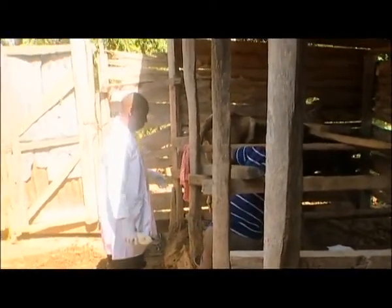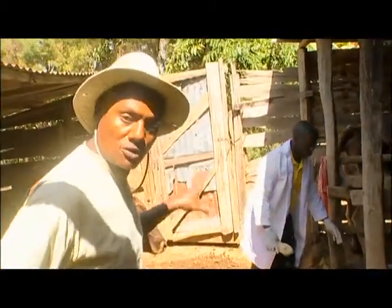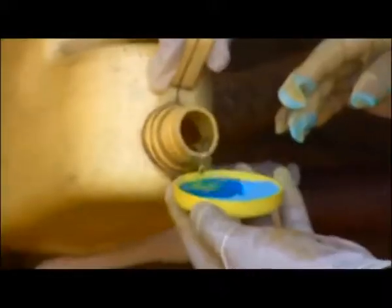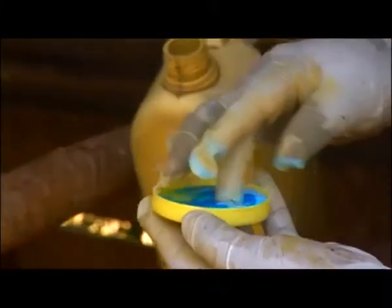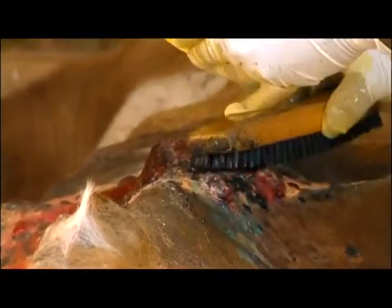Now it's time to start the medication. Dr. Ruto is showing Arthur how to clean the wound and disinfect it. Water is added to the copper sulphate. This is an antifungal, which means it stops the fungus from growing.